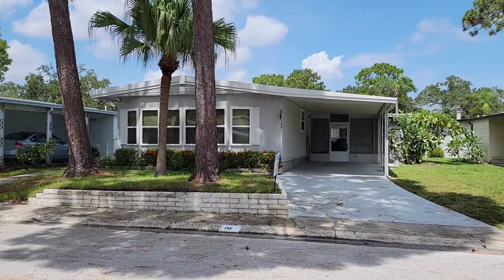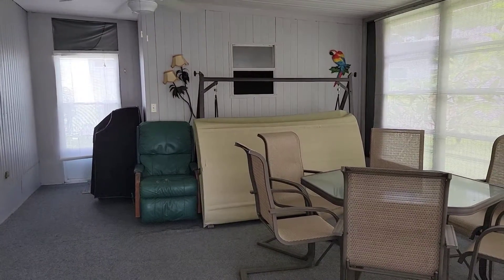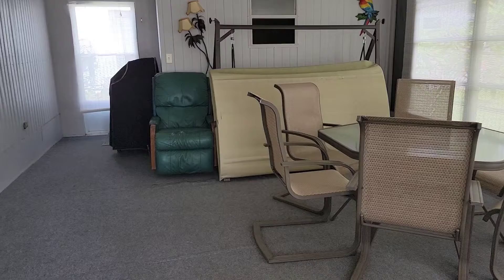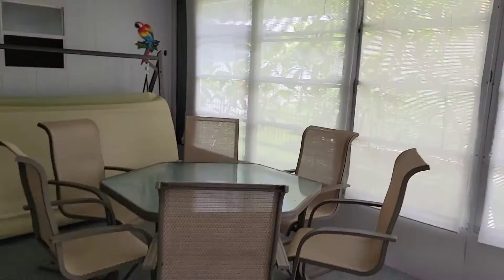Let's head on inside and take a look at this beautiful home. First thing you will notice is this good-sized Florida room, complete with patio furniture, grill, ceiling fan, power, and real windows.